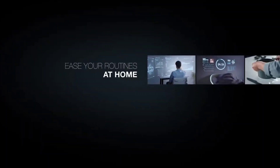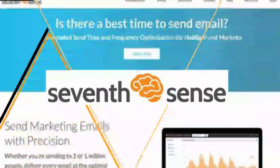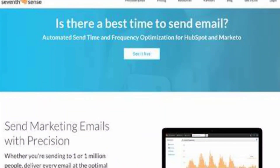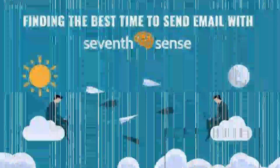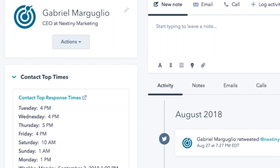Number one is 7Cents. 7Cents is an AI email advertising campaign tool that ensures your emails are delivered at the optimal time for each customer. This personalized service enables marketers to interact with their audience more effectively, knowing that their emails will be opened at the most appropriate time.